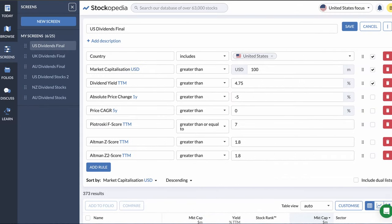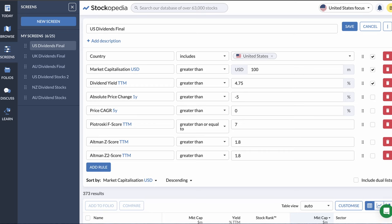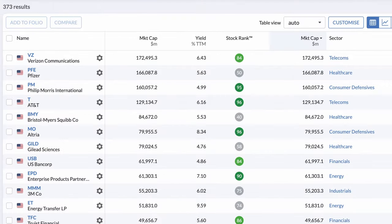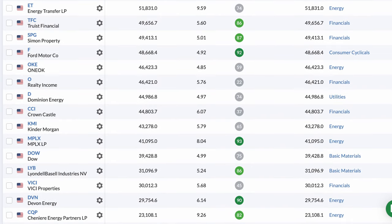The second filter we want to use, of course, is the yield. We don't want to include any companies paying less than a 4.75% yield. Bank of America currently offers this on their certificate of deposit. As income investors, if a stock pays anything less than this rate, we may as well keep our money in the bank and avoid the risk of the investment value going down. Now we're down to just 373 stocks. This might seem low to many international investors — American companies tend to pay much lower dividends than what we see in many other parts of the world, especially in Australia and New Zealand. Some of the larger companies that make this cut include Verizon, Pfizer, AT&T, 3M, and the Ford Motor Company.